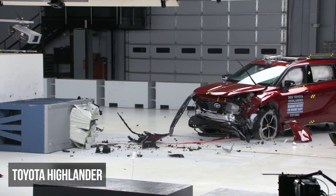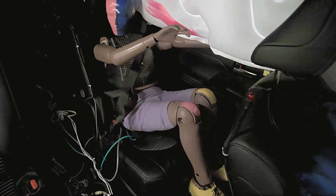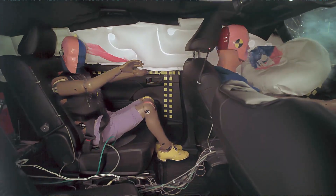The Toyota Highlander earned a rating of marginal in the moderate overlap evaluation. The primary issue is that the rear dummy's seatbelt shifted from the pelvis onto the abdomen, elevating the risk of injury. This dummy also experienced moderate head or neck injury risks.